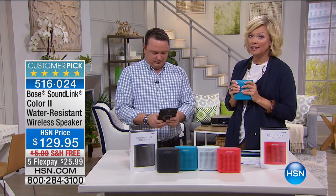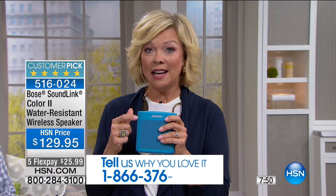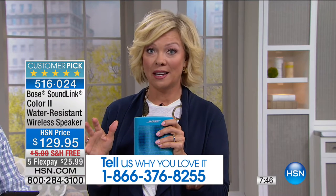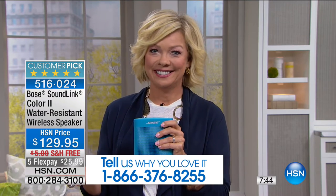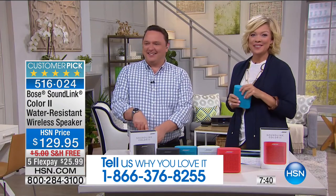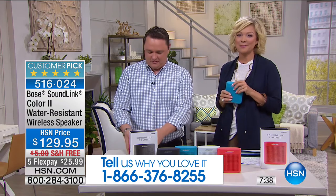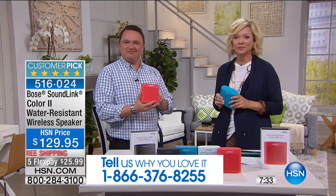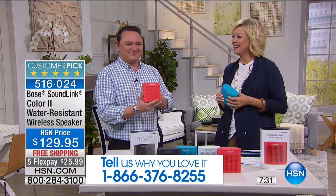I know how many of you love your SoundLink. There are over 1,000 reviews on this on our website, and literally almost every one of them is a perfect five-star rated customer pick. Let's listen to the sound — better than me telling you about it.